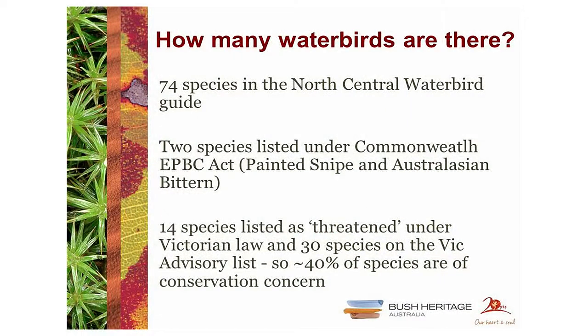How many water birds are there? When I was writing this out, somebody was looking over my shoulder and said they thought I was going to tell them how many there were — like 30,000 or 55,000 — which is a much harder question. There are 74 species in the guide, I think. That includes some that are uncommon here or relatively nomadic and might just turn up every three or four years.